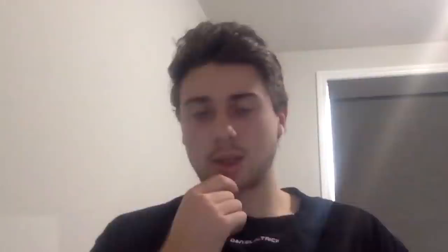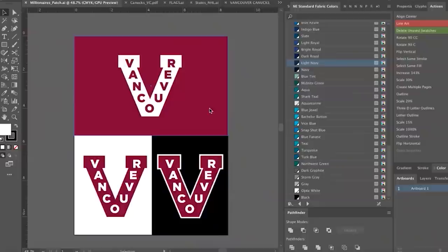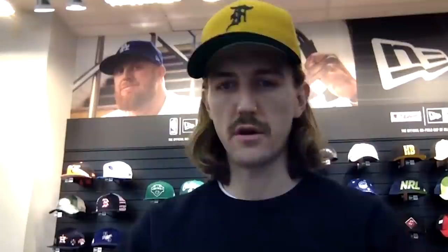Do you think we could do like a tonal 43 on the hat, pretty big? Maybe instead of the VC one — because it's a little bit thicker — just a Vancouver V. Yeah, this one? When the Canucks were using those jerseys, what color was that jersey? That maroon. Yeah, so more like that then.